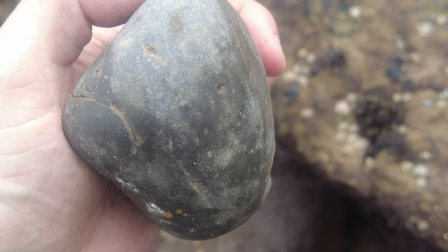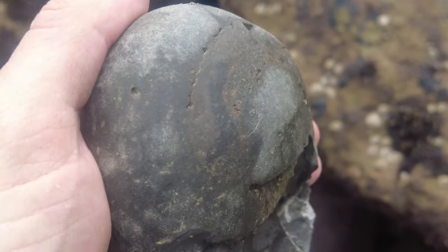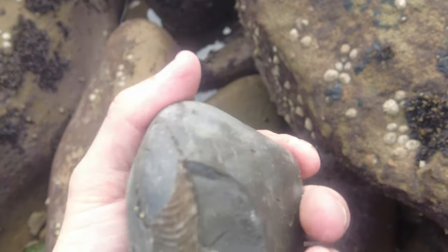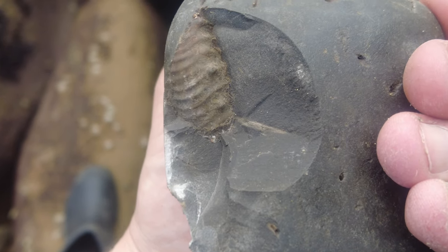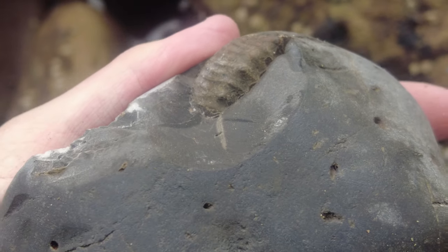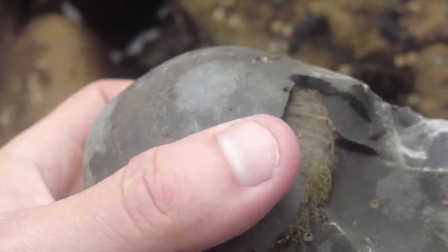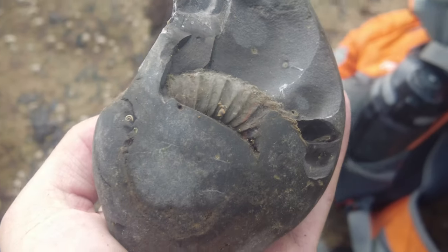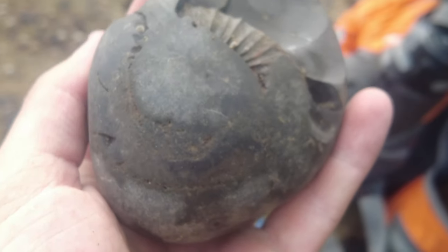I've just picked up this ammonite - I could see this very worn little edge here and it's quite awkwardly placed as well. A bit of the back did come off but it's revealed some beautiful perinoceros spines or nodes on the side. I'm going to take this one back because this bit could prepare out really easily and I think it'll look quite decent - even though it's worn on the edge, with a nice middle it will be a good little piece.